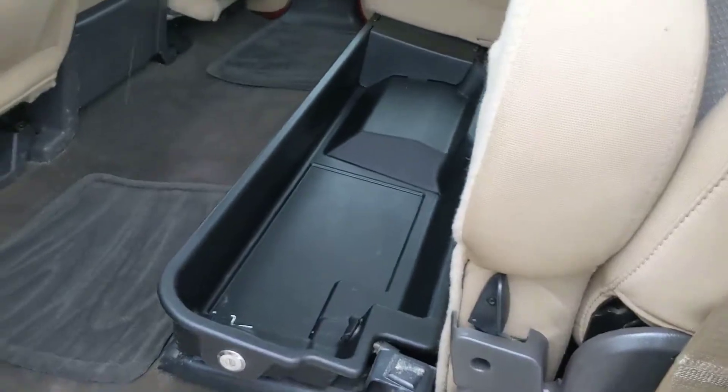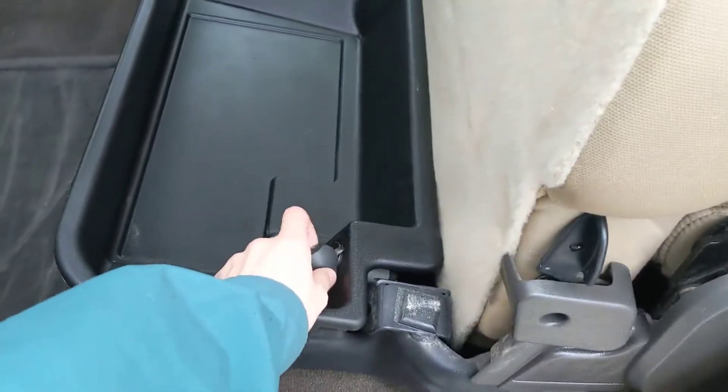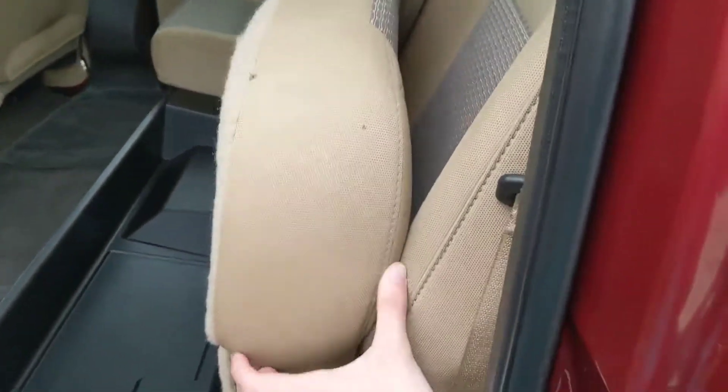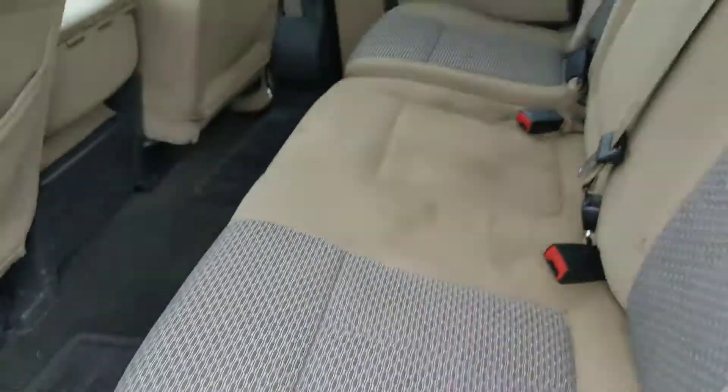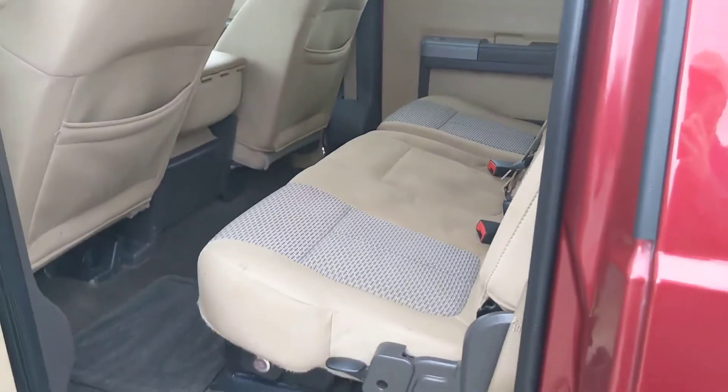In the back, you have seating for three comfortably, with under-seat storage that does also lock, as well as a 12-volt power outlet in there for maybe charging your tools if you're using this as a work truck. It folds down like so, and in the center you also have a fold-out armrest and two cup holders, so your passengers are not without.